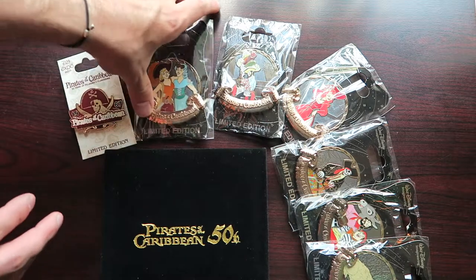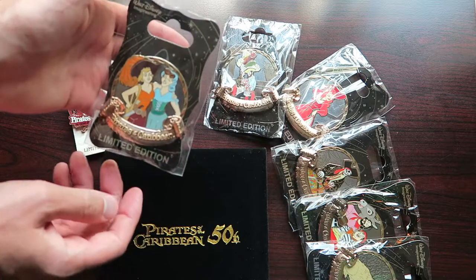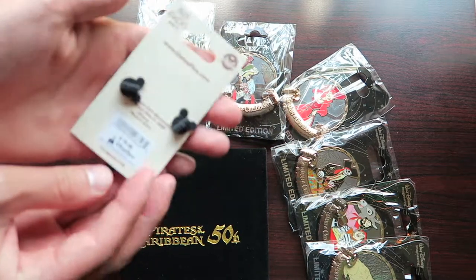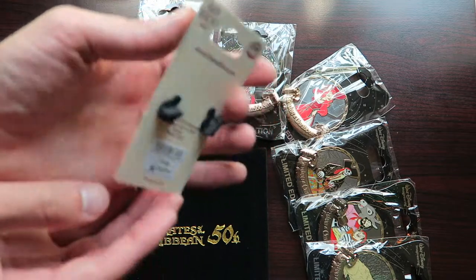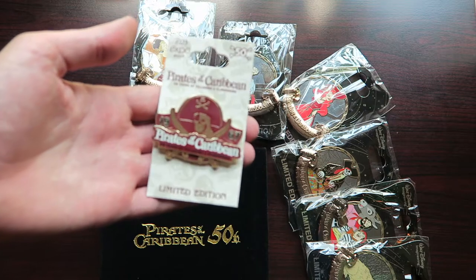I'll show you a closer look. These are all limited edition of 300. Retail price on these was $19.95. This pirate pin here was $16.99. I figured the edition size — I think it was a little higher on this one, maybe a couple thousand.